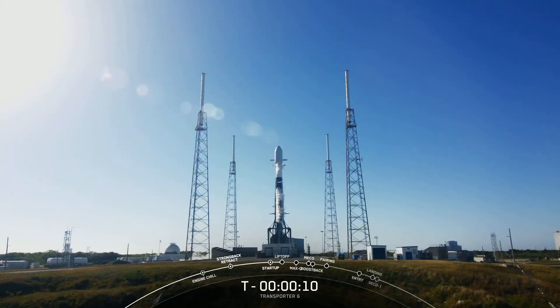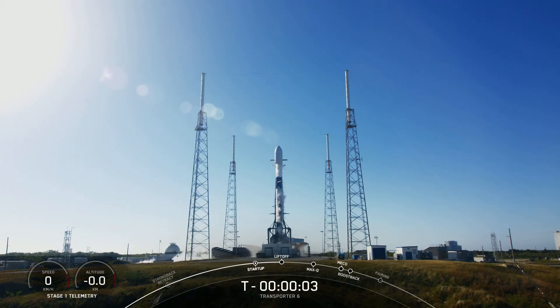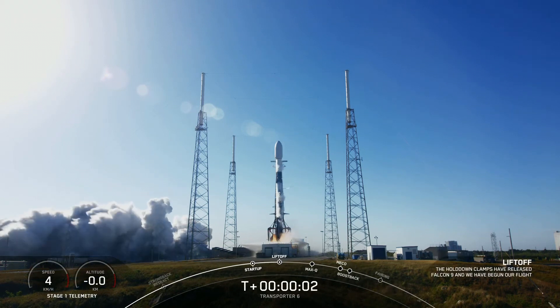10, 9, 8, 7, 6, 5, 4, 3, 2, 1. And liftoff.